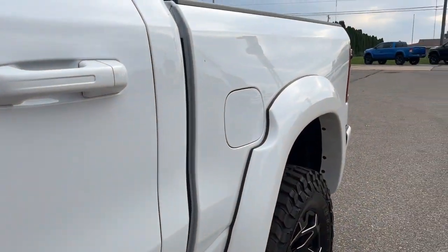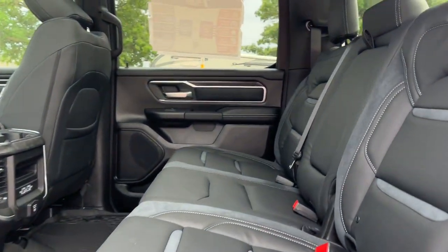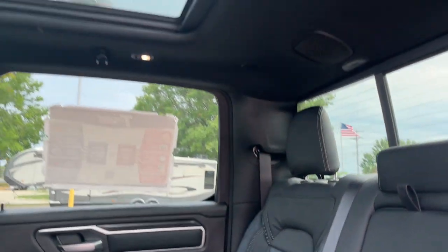Relax and enjoy getting the job done right in the strong and dependable Ram 1500. Come in for a test drive.